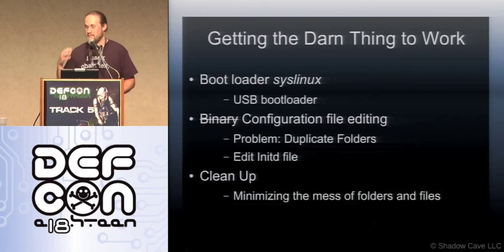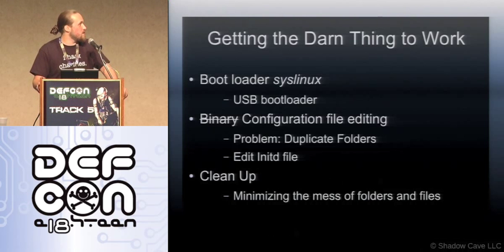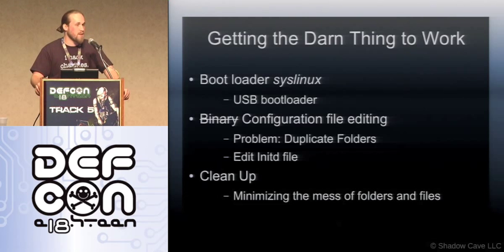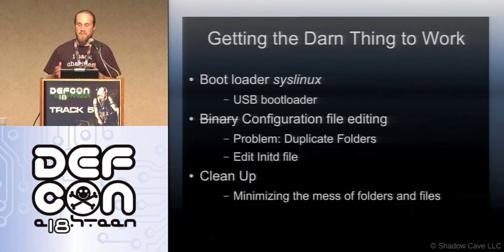Going back to getting everything to work — the reason you might not have seen a lot of these multi-boot systems before is because they're a pain to get working even without thumb drives dying on you. You need to get used to messing with syslinux or grub, which are the boot loaders, and then there are the initialization files. You cannot have duplicate directories in the same structure — every single operating system is different.